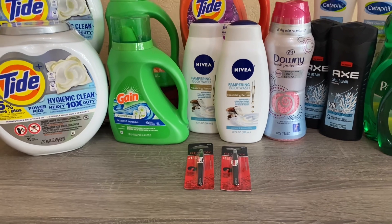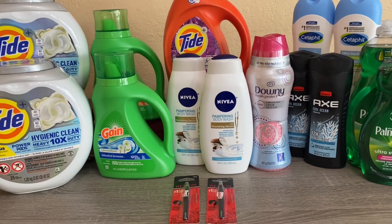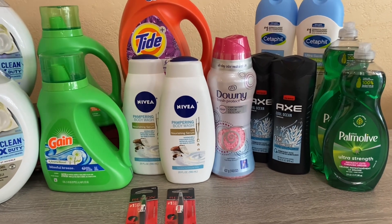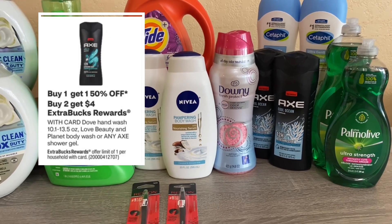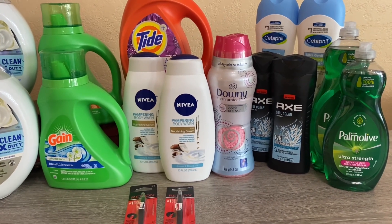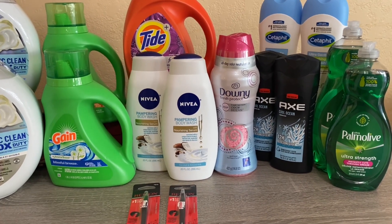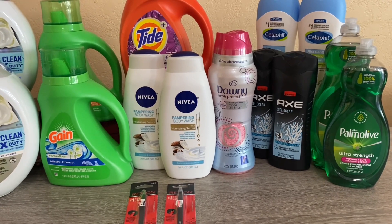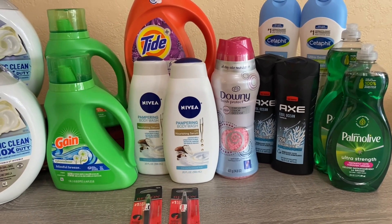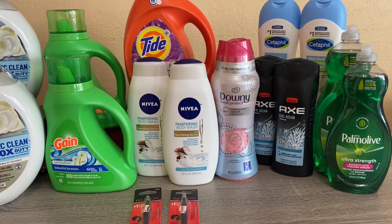I rolled all of those same extra bucks into my next transaction and picked up the Axe. The Axe is buy one get one 50% off — one is $6.79, the other rang up at $3.39, so for the two it comes to $10.18. We have a $4 off two coupon from a previous insert that doesn't expire until the 28th, so if you got that in your Unilever insert you can utilize that. You'll pay $6.18, get $4 back in extra bucks, working out to a cost of $2.18, or $1.09 each.